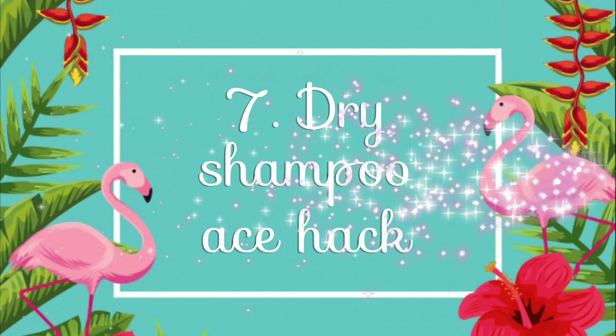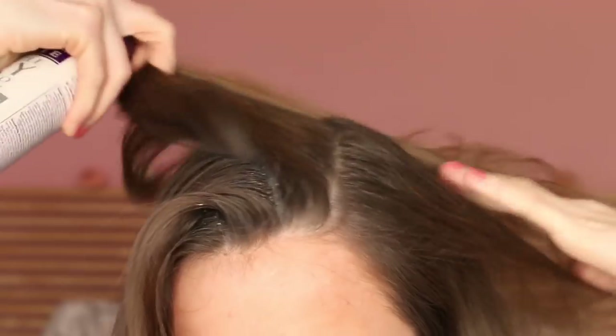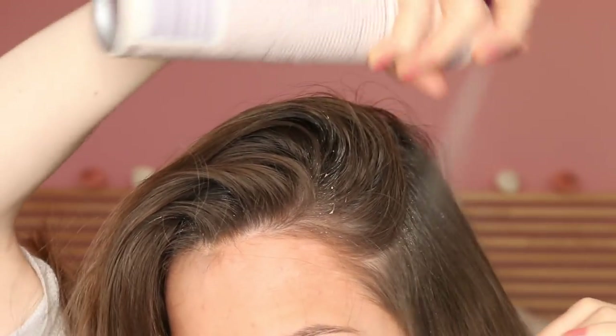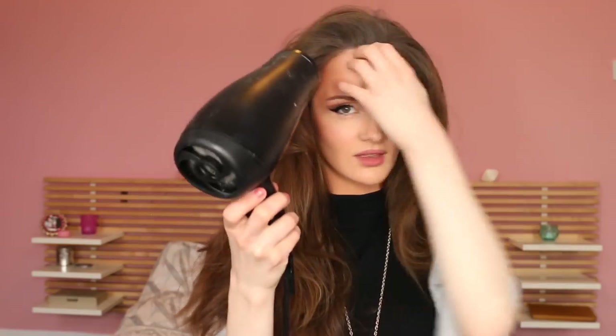Number seven: dry shampoo ace hack. I know that the existence of dry shampoo is no news to anybody, but a lot of people use it wrong. Here's how to unleash its full potential to eliminate grease and create volume. Start by spraying the dry shampoo directly onto your roots — not so much on the hair itself, because that's going to make it lose its shine. Then — and this is super important — blow dry the roots whilst running your fingers through the hair in a kind of shaky motion, because after the product has absorbed the grease, you want to try to get it out of the hair again. By shaking it up with your fingers, you help that process.